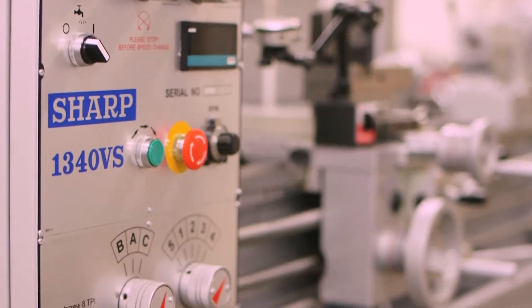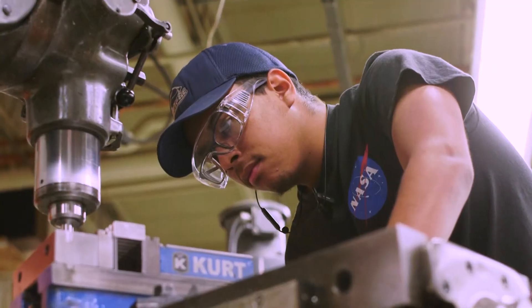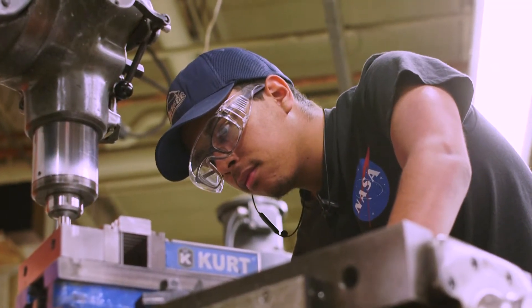You'll get to practice your craft on our brand new equipment and be prepared for a career as an entry-level machinist following graduation.